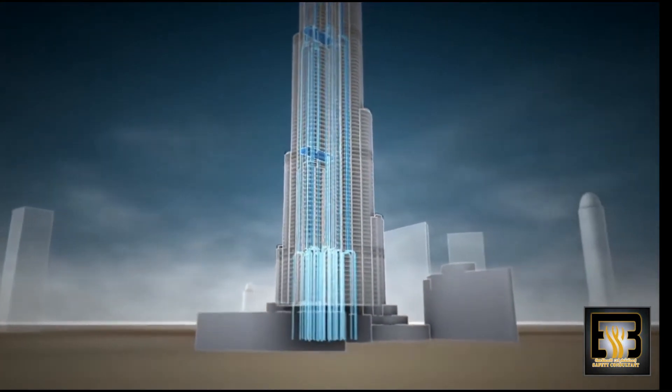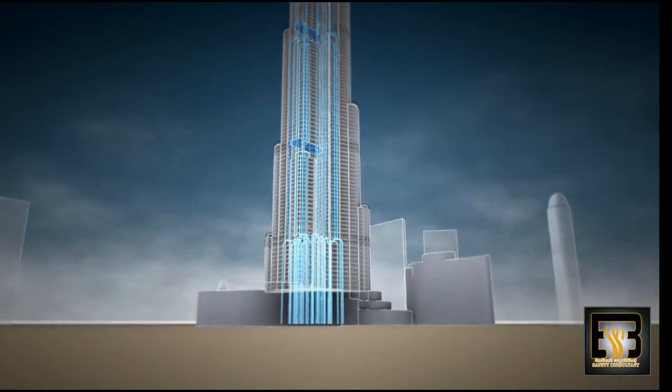Almost a quarter million gallons of water a day pass through the building, enough to keep its inhabitants happy.